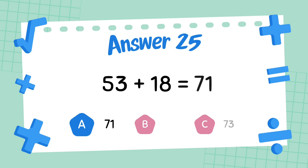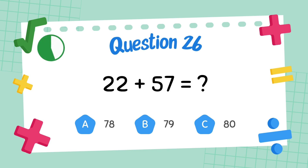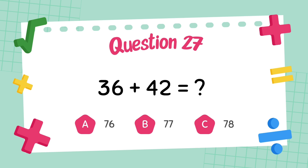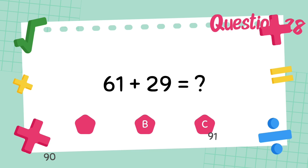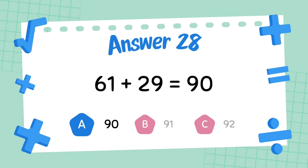What is 51 plus 36? The answer is 79. What is 36 plus 42? The answer is 78. What is 68 plus 29? The answer is 89.